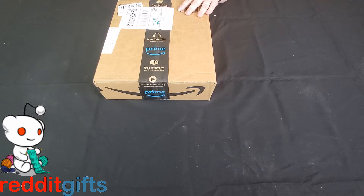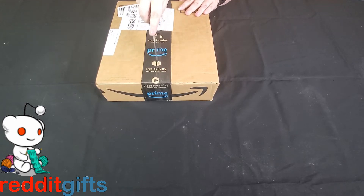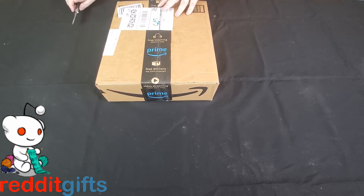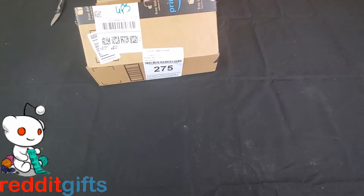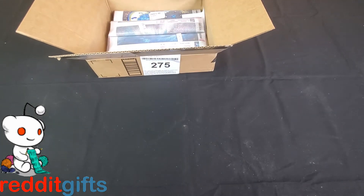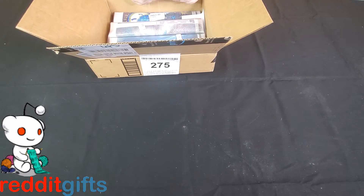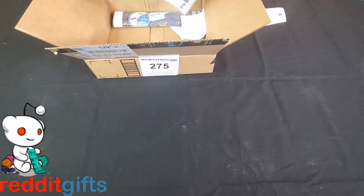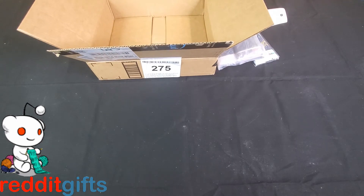We have a Reddit gift exchange for crafting supplies. We got diamond paintings! There's a gift note: 'Hello craft Reddit friend, I hope you enjoy these wolf diamond painting kits from craft Reddit Santa.' There's a bunch of them in here — looks like four kits.